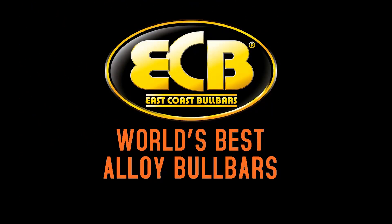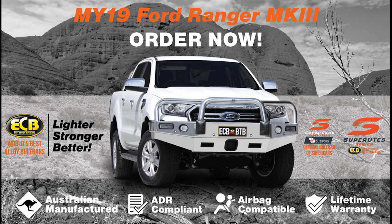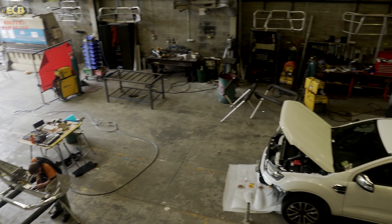All ECB products are Australian made, allowing us to design, test and manufacture all our products in one facility. This allows us to be the first to market with products for new models and upgraded designs.